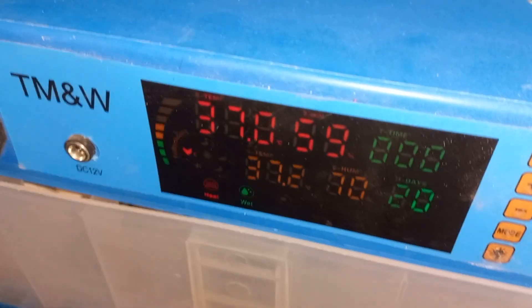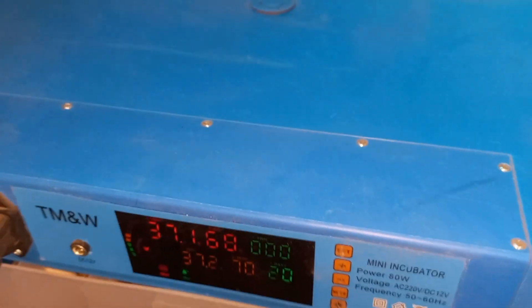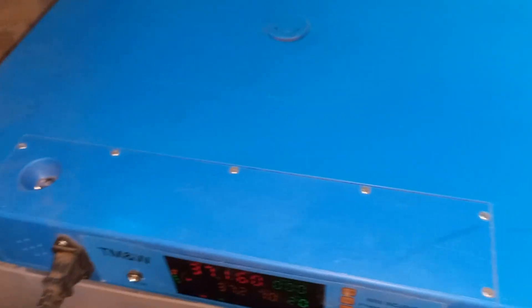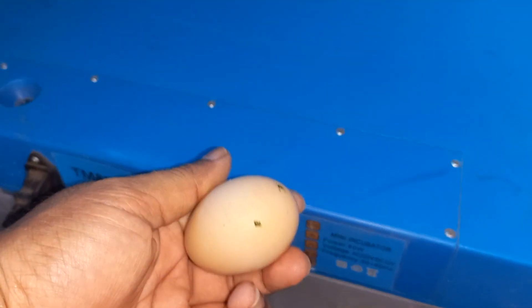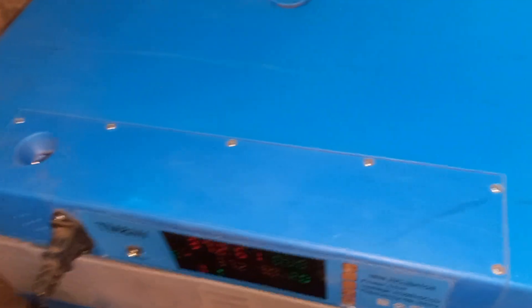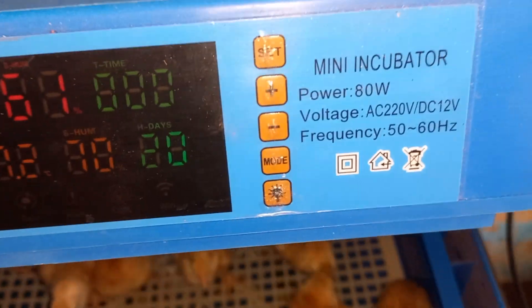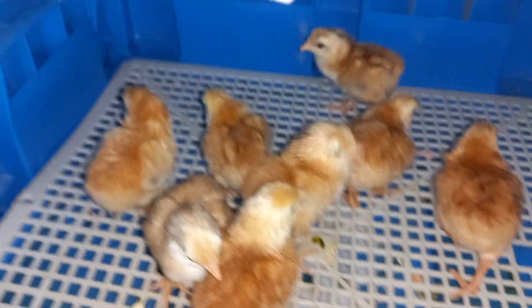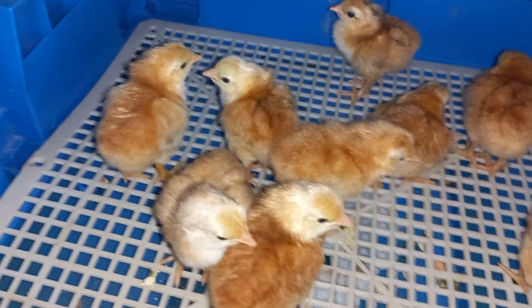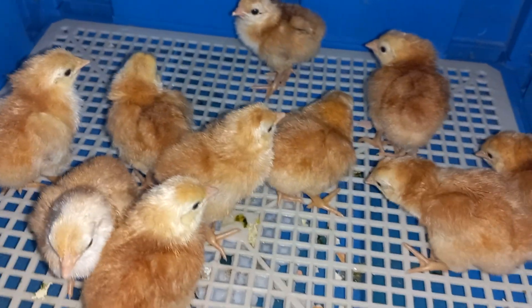It's 21 days actually — it's gonna change in an hour or two. So I have kept 18 eggs that I bought from the veterinary research center locally, and out of which very few started hatching. They started hatching yesterday, and these are the total baby chicks we have: 1, 2, 3, 4, 5, 6, 7, 8, 9, 10. That's it.